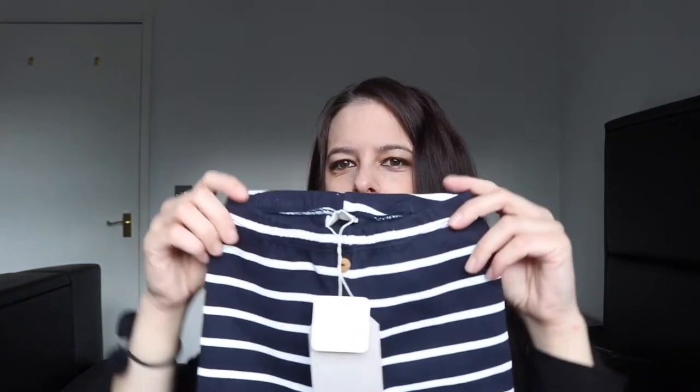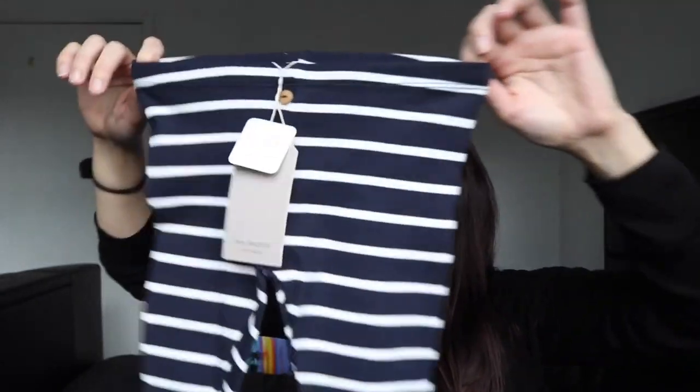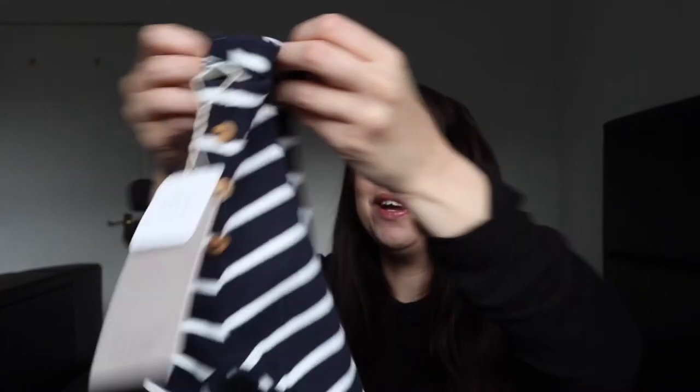I got just one pair of these navy ones — they were out of stock in the bigger size, but they'll fit Leah too. They're really stretchy and just so cute.